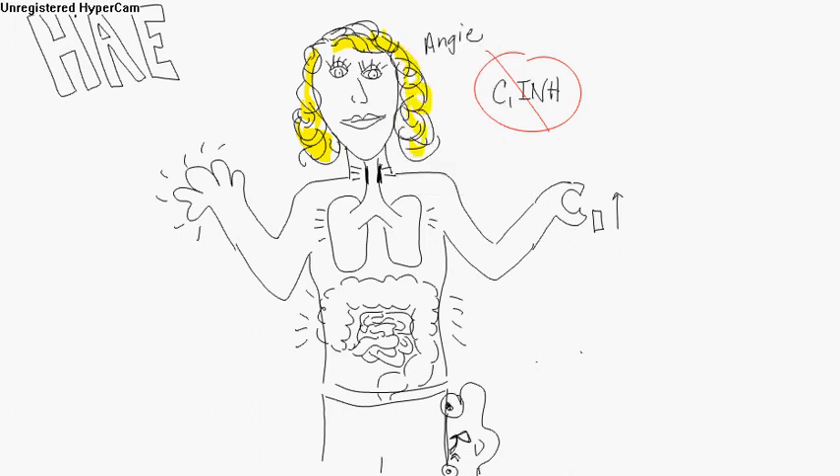Angie has got some problems. She has swelling in her neck with trouble swallowing and coughing because of swelling of the lungs, and she's got digestion problems. Next thing you know, she's got swelling of her hands and feet — you don't see the feet, but that's what it is.